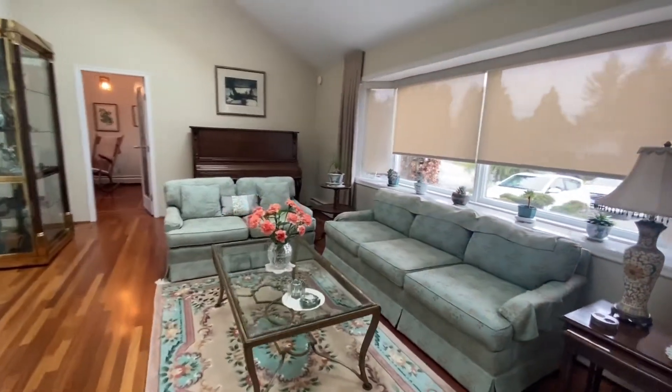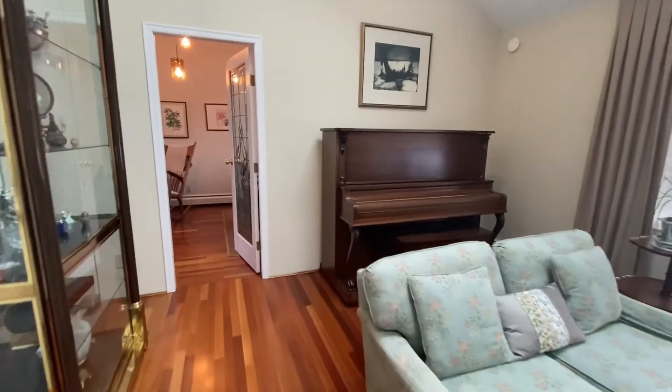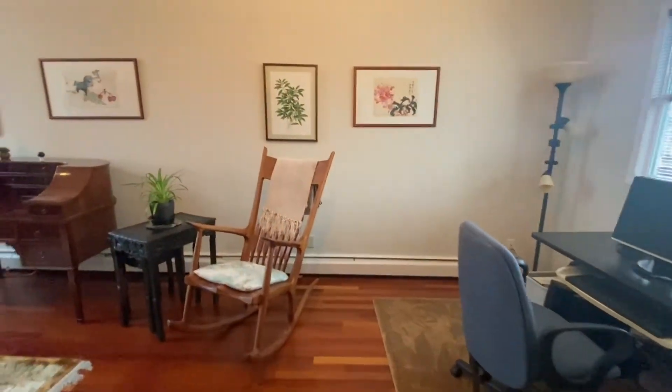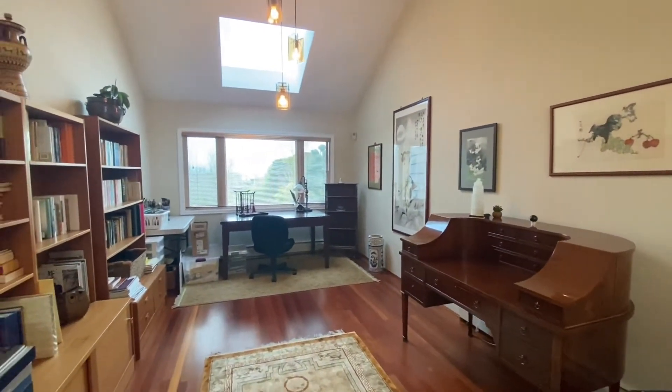As we pass through the living room, we're going to go into an office or den area that has beautiful views as well. High ceilings in here — what a great spot to work in.